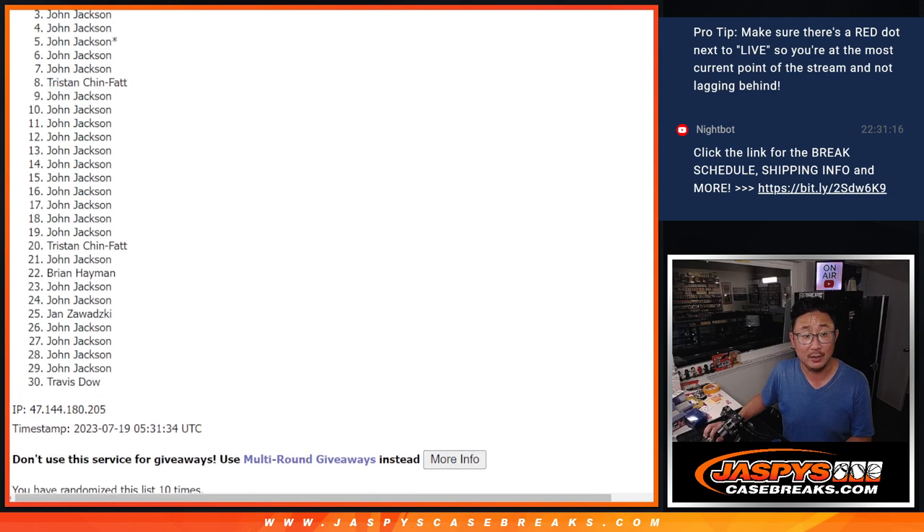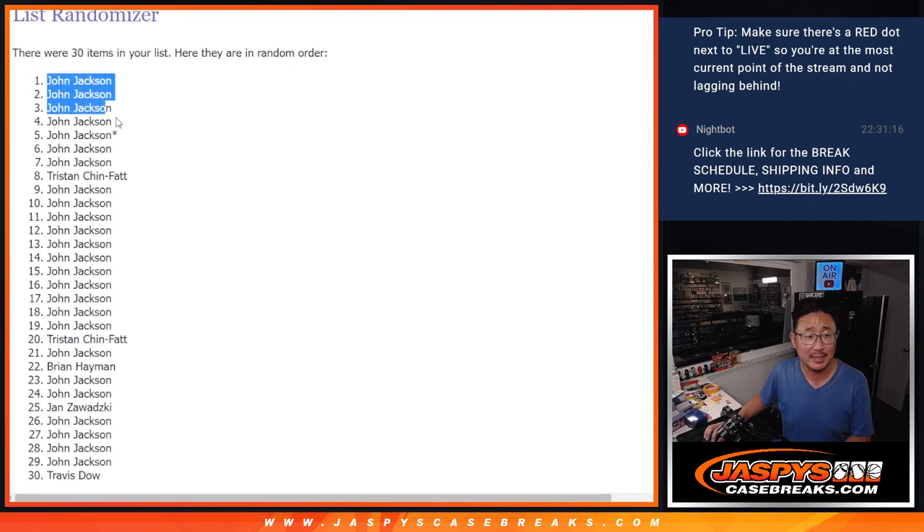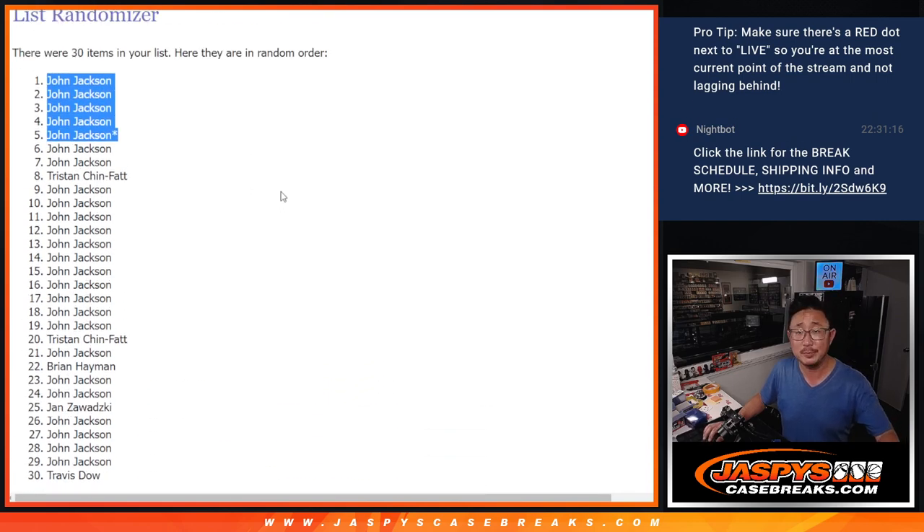John. John. John. John. John — it's a clean sweep. No doubt about it. After ten times, there's the top five. There you go, John. We'll see you in that break next time.